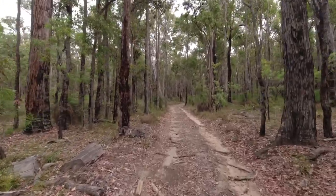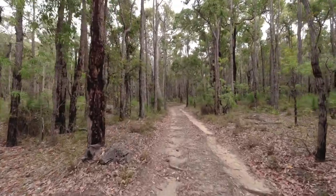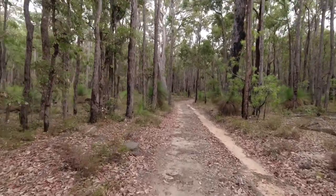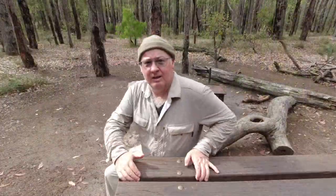There we go, there's the shelter — straight ahead through the trees. Pleasant sight. Made it to Harris Dam. My feet need this rest. It's taken me roughly four hours to get here today, including stopping for filming and taking photos.